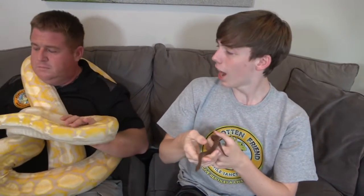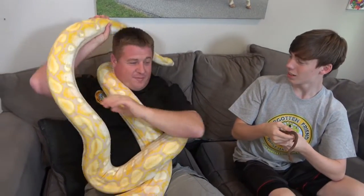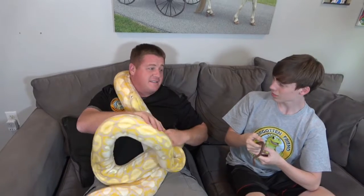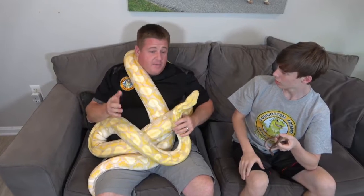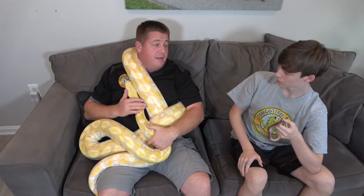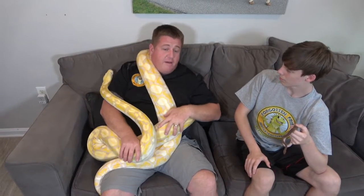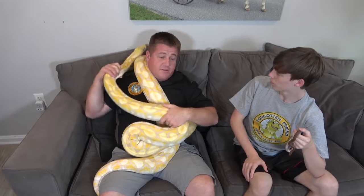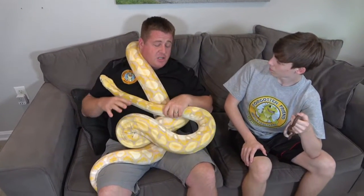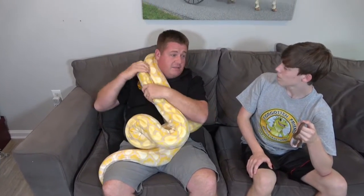How big of an enclosure do you need for a retic, and how hot and humid do they need it, and what do they eat? Well, you're not going to bring a tank home from the pet store that fits a snake like this. You might be able to start with a hatchling that's around 18 inches and have them in a glass tank, but as they make their way to 18 feet or longer, they're going to need some sort of a custom cage — in some cases, their own bedroom. The cages we have our big snakes in are six or eight foot cages: vision cages, animal plastics, some neodeshes — plastic on all sides with sliding glass on the front.